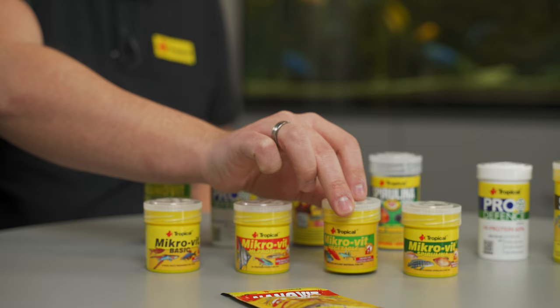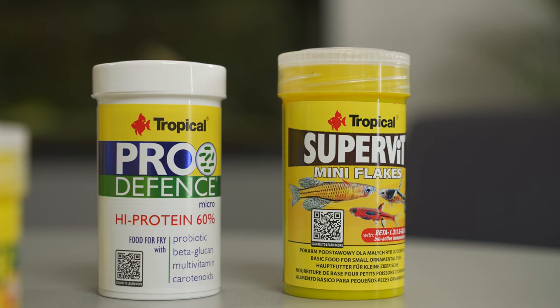Each one is dedicated for a different group of fish. And there's one more very important product — the ProDefense Micro. So all together we have five products, all of which can be used especially for bigger fry.